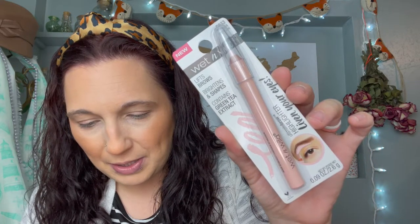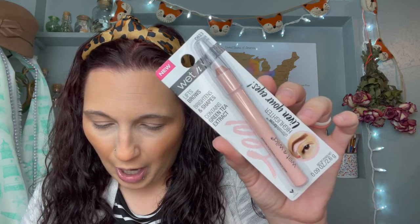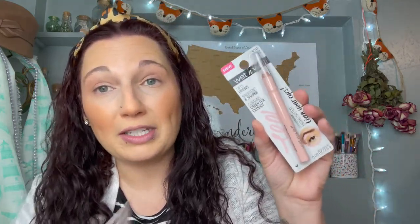Let's move on to brow products. I don't really do a lot to my brows, but I did find some products and scooped them up. The first one is a Wet n Wild Ultimate Brow Highlighter — it lifts brows, brightens, and shapes, and contains green tea extract. I've never used one of these before. I know you highlight underneath your brows after you do them, and a lot of people were raving about these pencils. I picked up two — one for me to try and one for the giveaway basket.